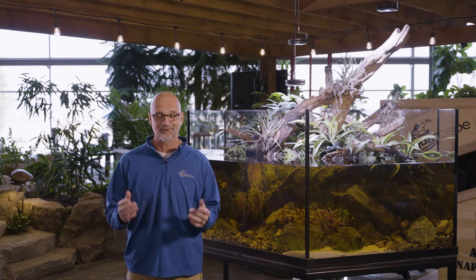Hey, what's up everybody? Ed the Pond Professor here. I'm coming to you from Aqualand, our corporate headquarters located in St. Charles, Illinois, which is also known as the water garden capital of the world.